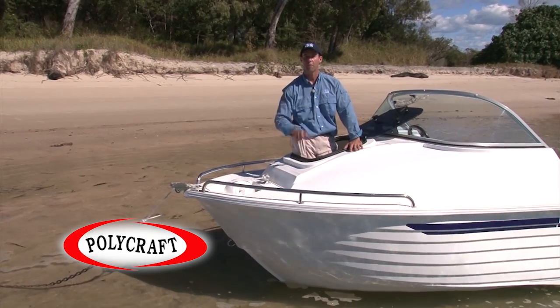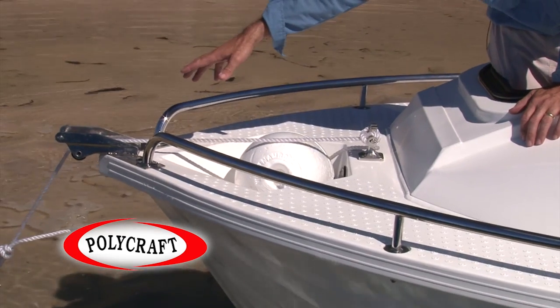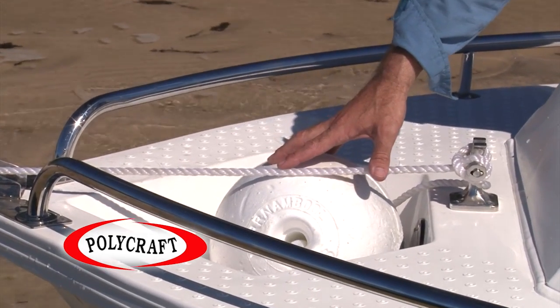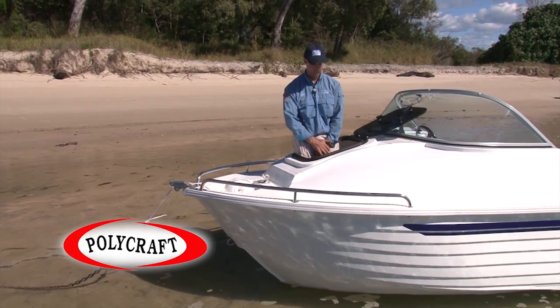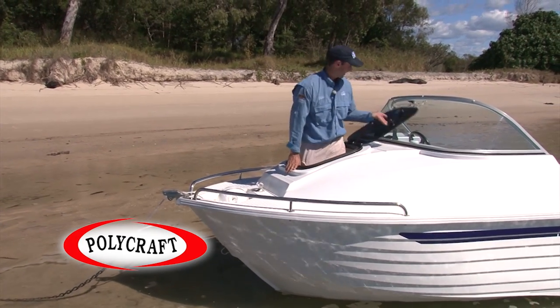This is the bow of the 5.3 metre polycraft. Standard features include stainless steel bow rails, the roller, stainless steel bollard, a huge anchor well to fit tonnes of rope, anchor chain and anchors, and plenty of space covered with a non-slip surface. The other feature here which is standard for all the cuddy cabins is the hatch.